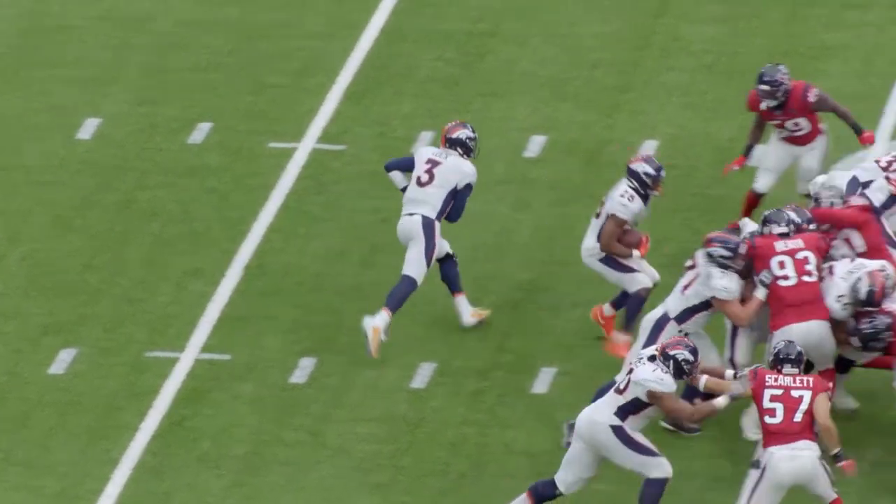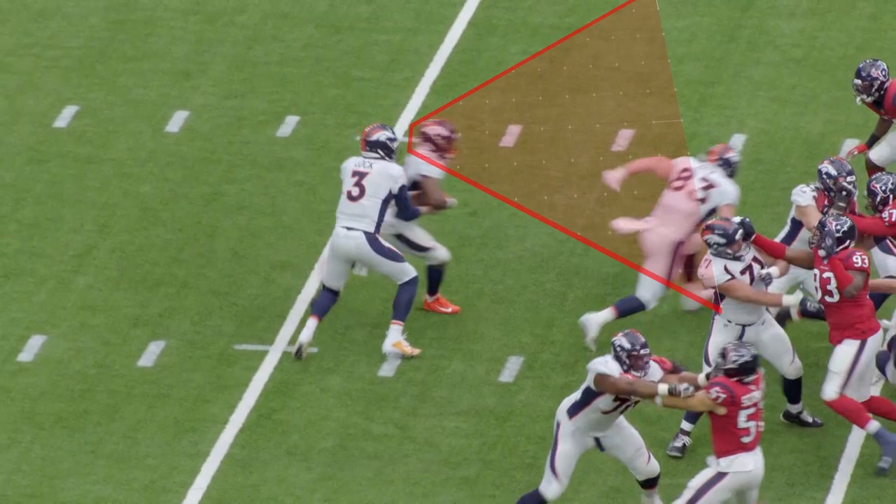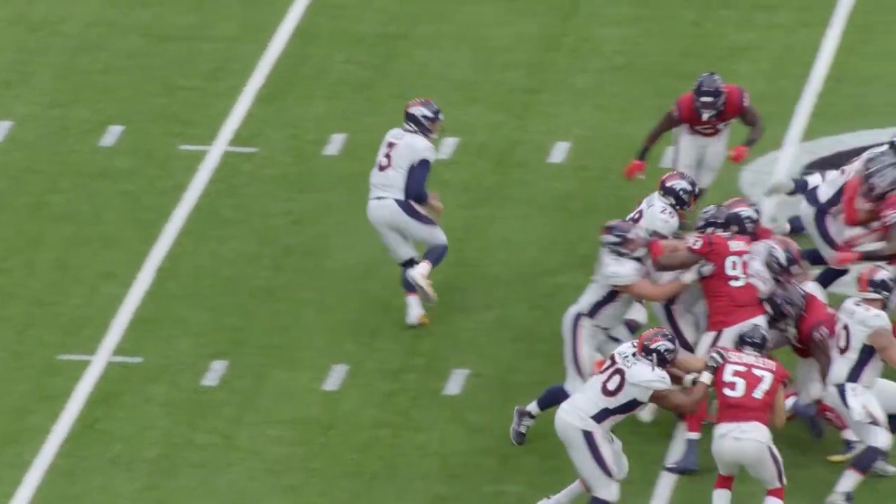The quarterback still has the read option type of look where you see him place the ball in his stomach, and then he's reading the second level defense — whether to hand it off or to pull it and throw it.